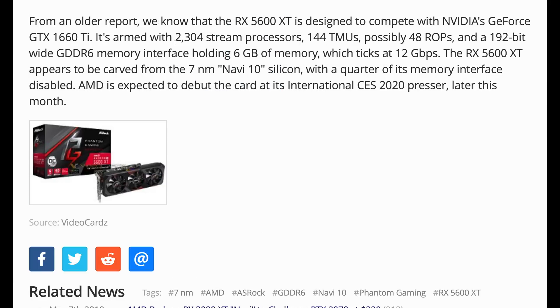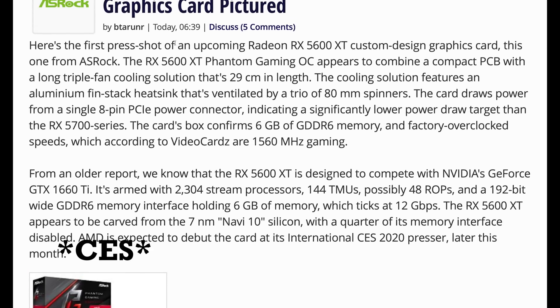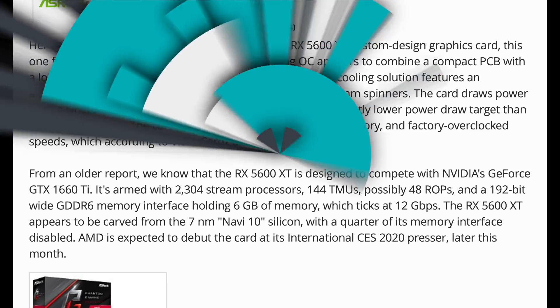Speaking of a GPU we're definitively getting from AMD — there's a new picture of the Phantom Gaming RX 5600 XT from ASRock. It's supposed to be launched at Computex in just a couple of days. The pricing we talked about in yesterday's Hot News is not great; it looks like it's going to come in at $300, which is just a little too expensive.